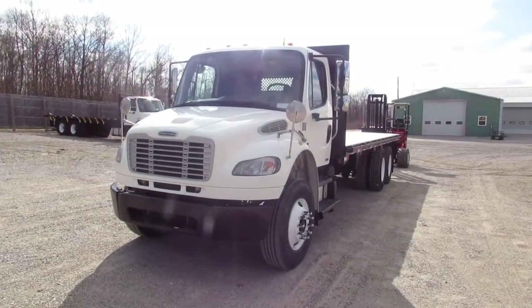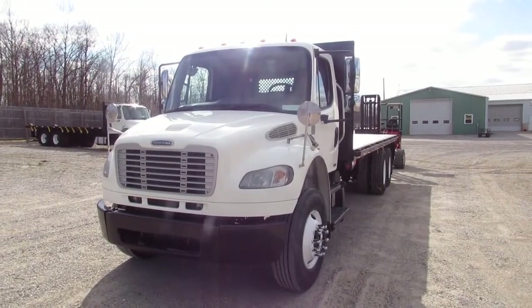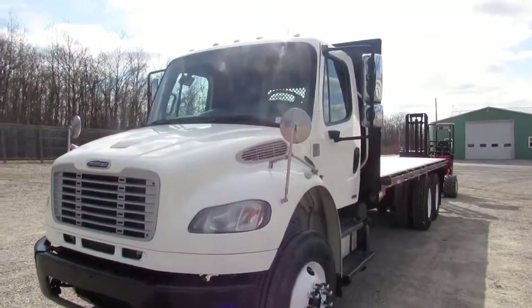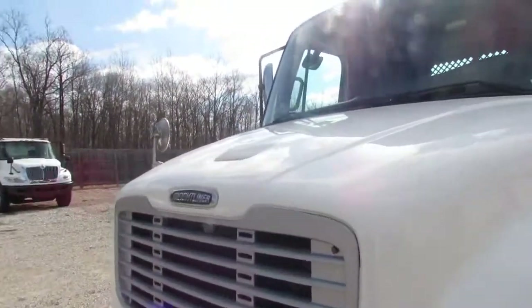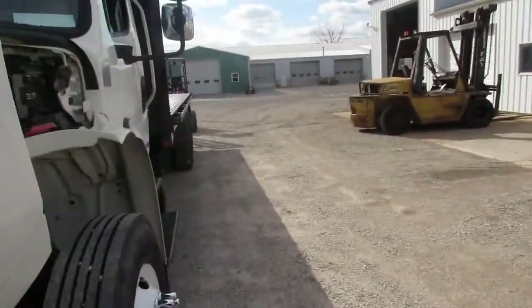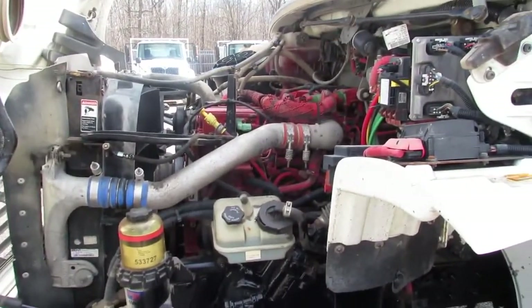Good morning and welcome to Equipment Remarketing. Today we're going to take a look at a 2012 Freightliner Business Class M2. We'll pop the hood open here for you, hop inside and take a look at this unit. This is an ISC Cummins max 300 horsepower engine.